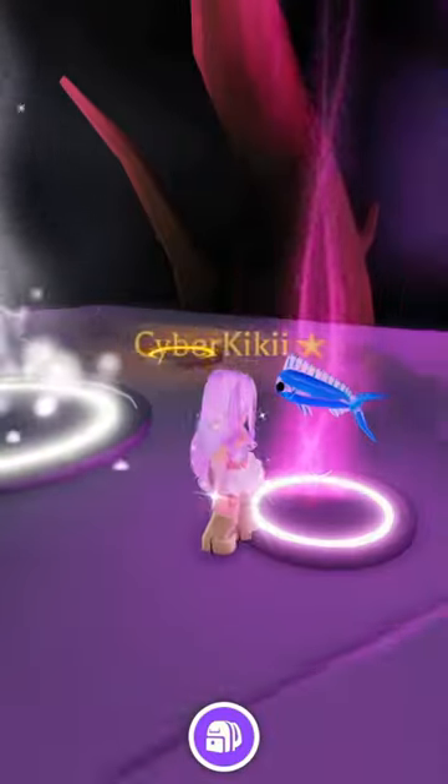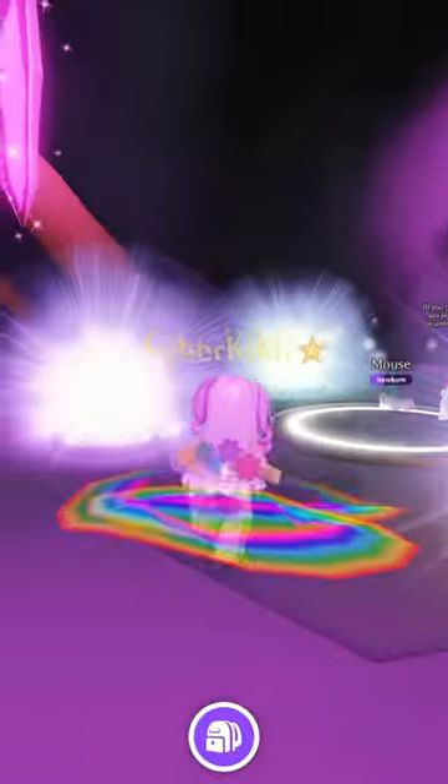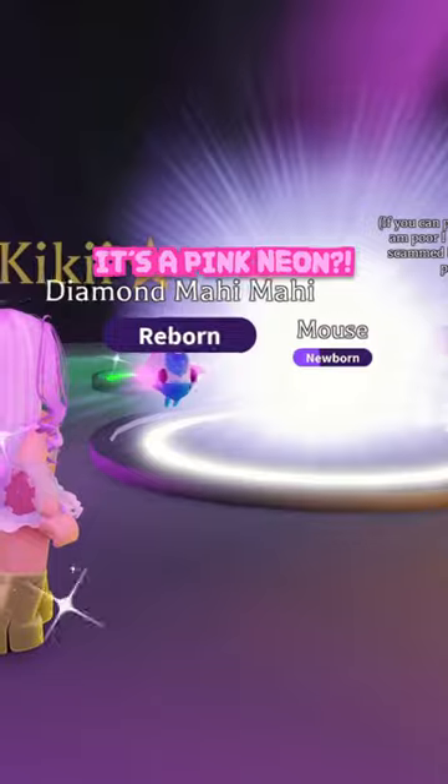One, two, three, and four! Come on, fishy. What's it gonna be, blue? Oh, it's a pink neon!